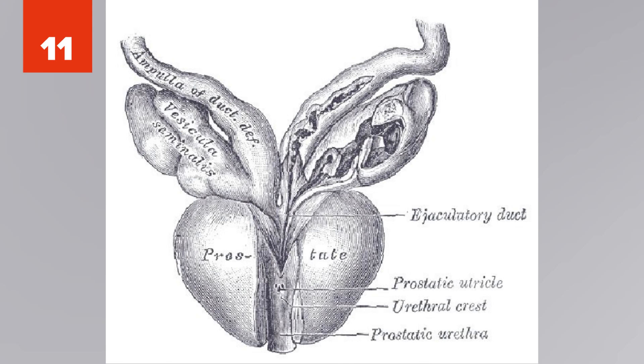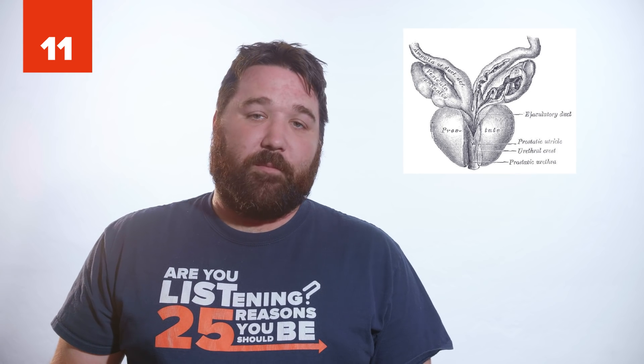11. Also called the prostatic utricle, the male uterus is an undeveloped remnant of the female reproductive organ that hangs off the male prostate.